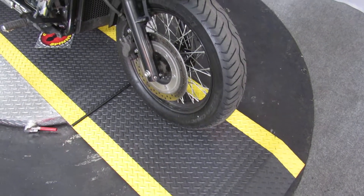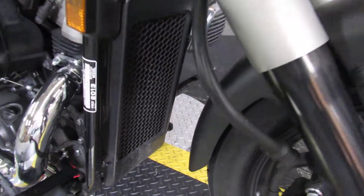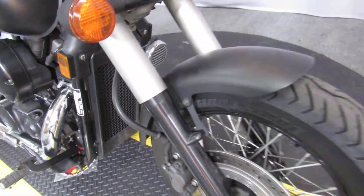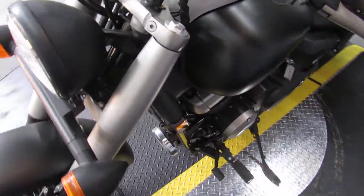Getting into a cruiser style motorcycle for under $5,000? Yeah, you can do that here. Check out this water-cooled, 750cc, six-speed equipped Honda Shadow.